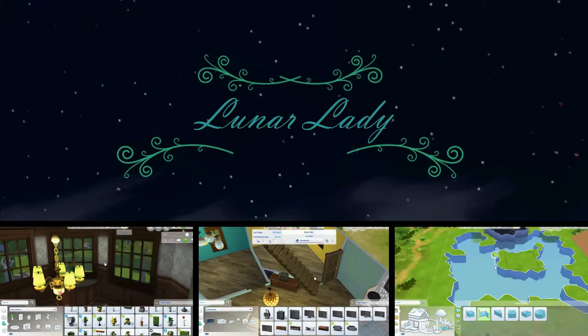Here I'm picking out a tub. I like to get the higher quality stuff usually, and there's a clawfoot tub that's higher quality than that one, but I decided that I would go with something a bit more fancy looking.